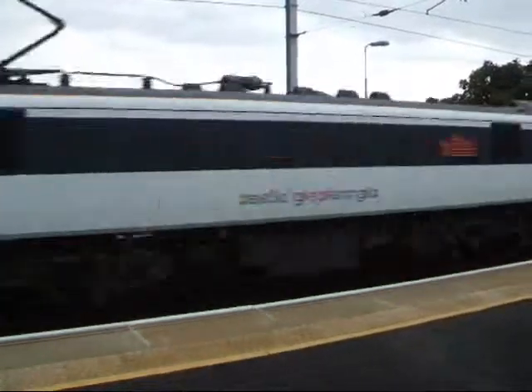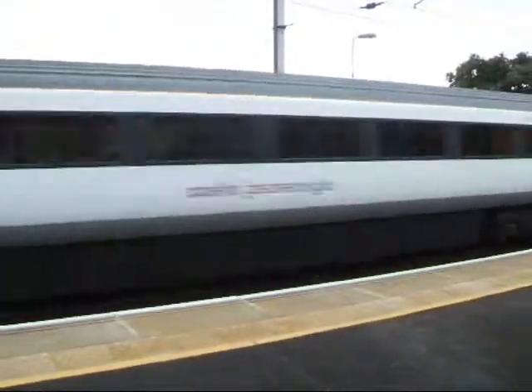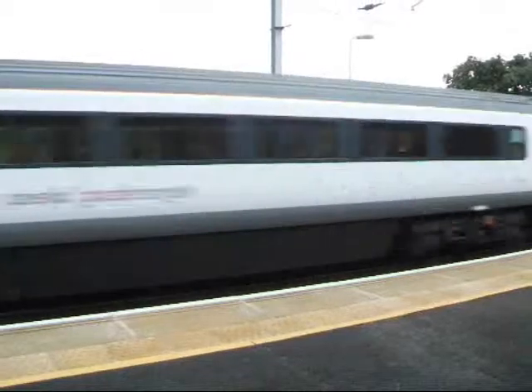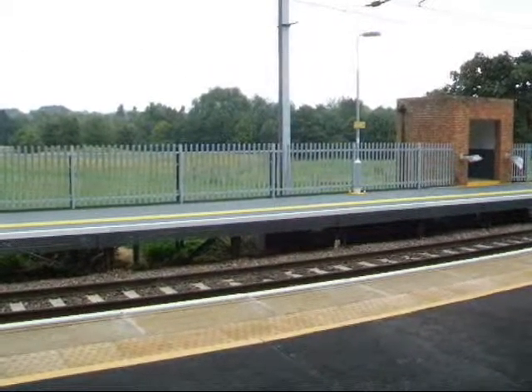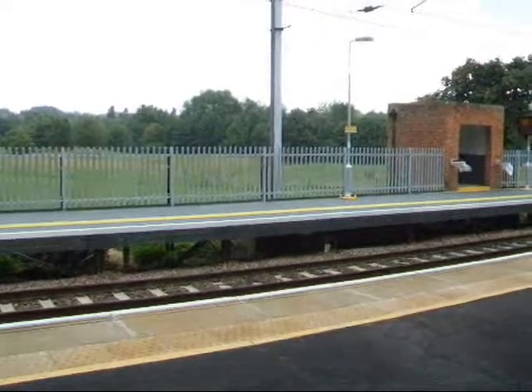Here comes another London-bound Mark III set, about to thunder past in the other direction. Just thundered its way through Needham Market, on its way to London.